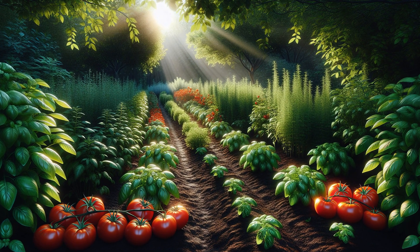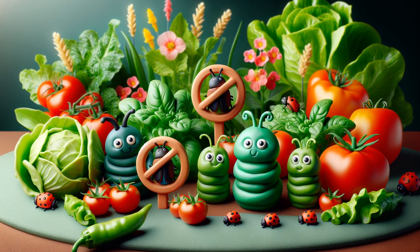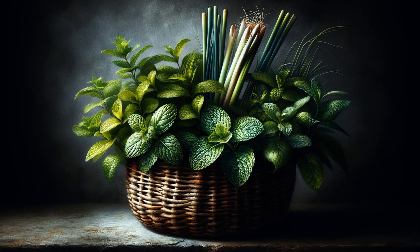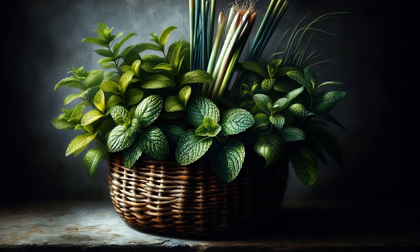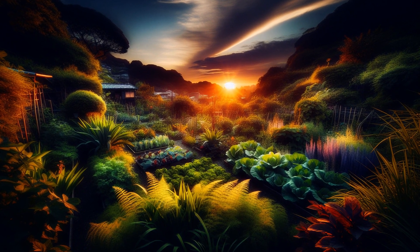Basil not only complements your tomatoes on the plate, but also repels flies and mosquitoes. Introducing these plants can minimise the need for chemical pest controls. Mint and lemongrass are easy to grow and keep a wide range of pests at bay with their strong scents. Strategically planting these will help protect your food crops and keep your garden tranquil.